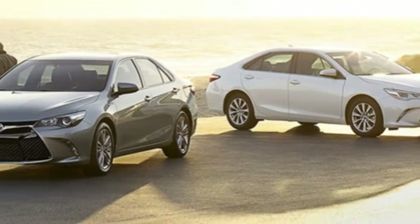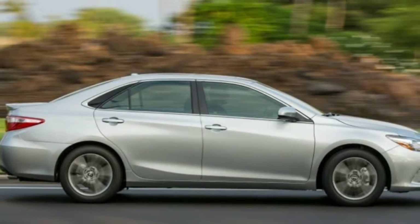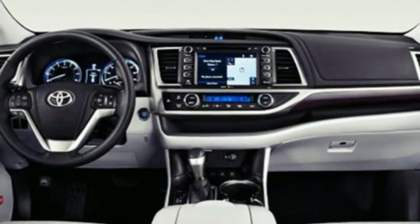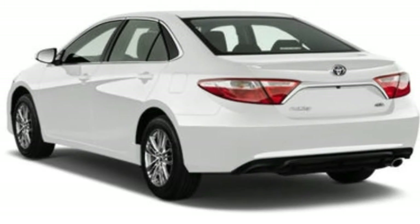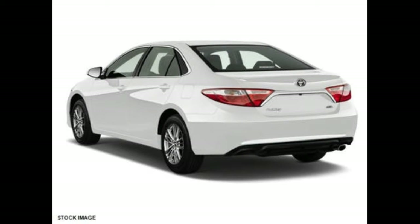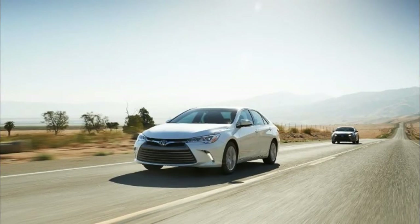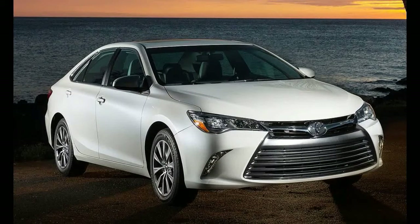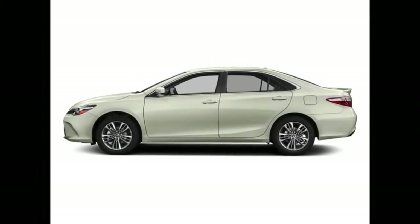The 2017 Toyota Camry comes in four trim levels, hybrids in three. Each has 10 airbags. Camry LE, $23,070, comes with the four-cylinder engine, cloth seats, 16-inch steel wheels, automatic headlights, heated power mirrors, power front seats, air conditioning, keyless entry, and a rear-view camera. An Entune 6.1-inch touchscreen audio and infotainment system includes a CD player, Bluetooth phone and audio streaming, and six speakers.